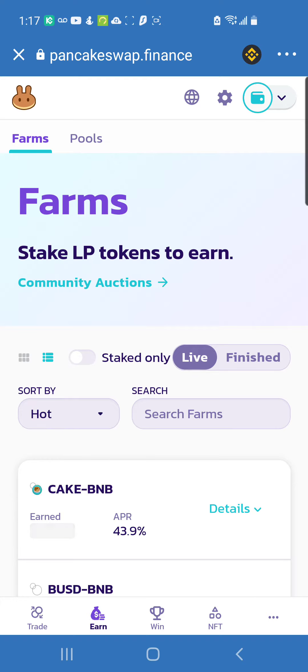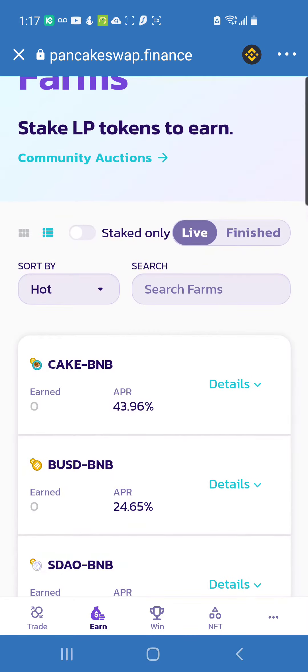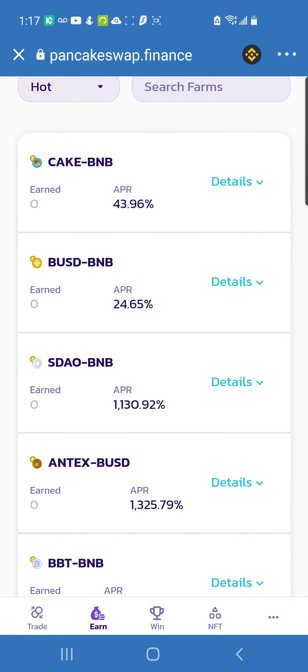Now I want to get into farming in this video. Yield farming is where you seek yield by combining two cryptos together. For example, you see CAKE and BNB, or BUSD — BUSD is another stable coin, kind of like USDC. This is what's called yield farming, and the LP token is the liquidity pool token, which represents your share in the market.